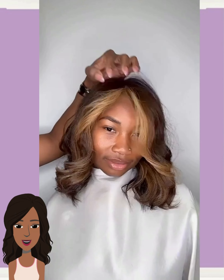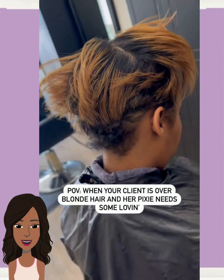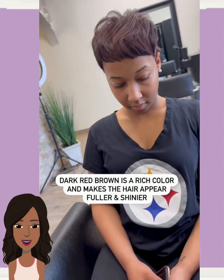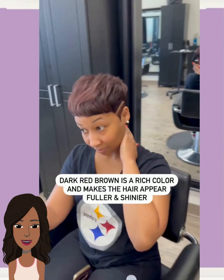So here we have someone rocking out a shoulder length style with the blonde chunky highlights, followed by a color transformation. She also decided to switch it up with a blonde — she's got the money piece highlights going there in the front. Such a fun way to play with color.